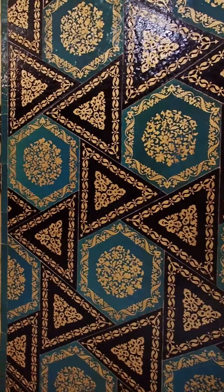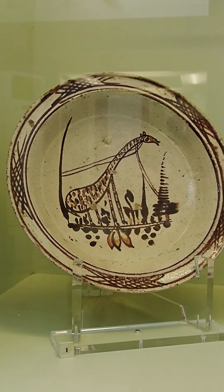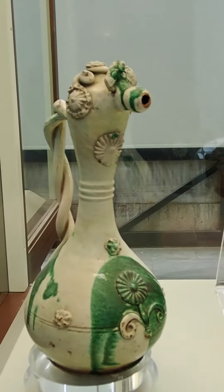We started in the building on the left — this museum was mostly old porcelain and pottery. I really liked this giraffe. Then we went to the museum on the right, where we first came to a series of coffins like the one we saw outside.